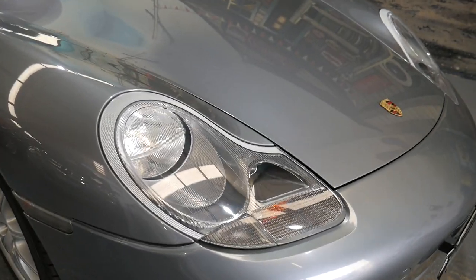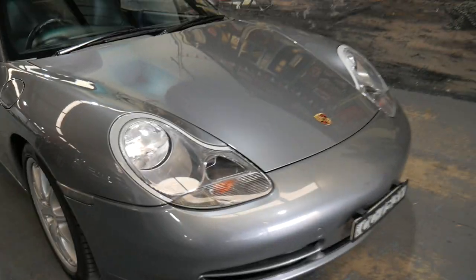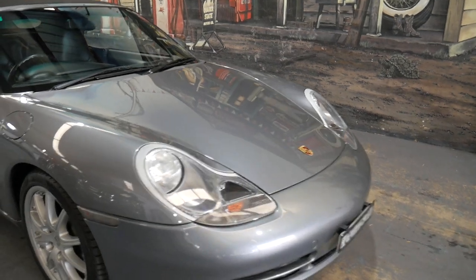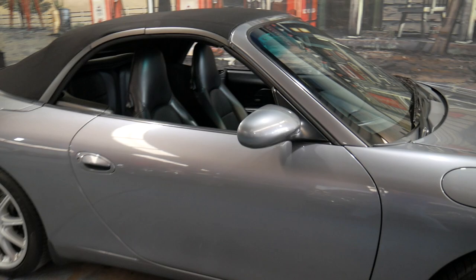This car has always been garaged and was owned by a collector. If you're wondering why it's got such low kilometres, they had multiple cars basically. It's metallic grey in colour with black leather interior.